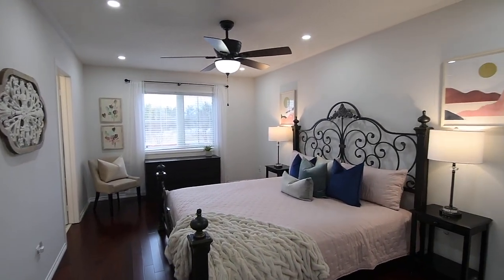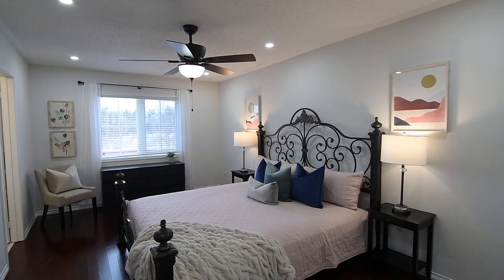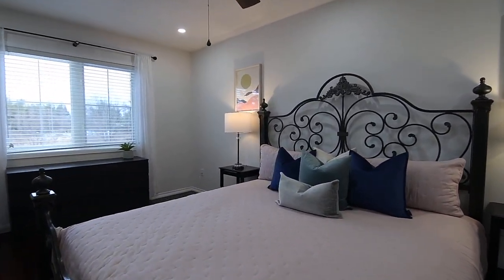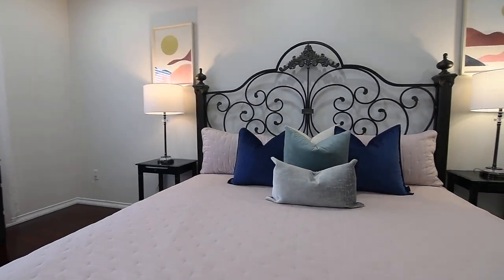The graciously sized master suite showcases pot lighting and a ceiling fan, a spacious walk-in closet, and can accommodate a sitting area by its window, which overlooks the backyard.